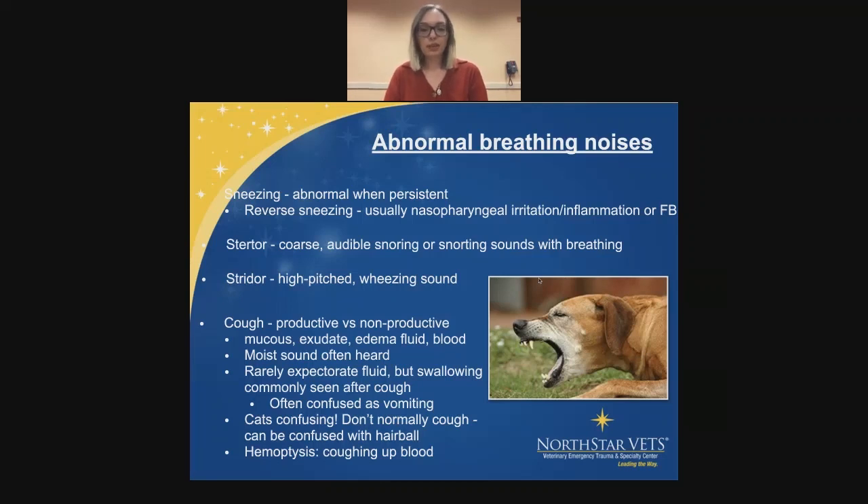Going back to coughing — we can have a productive versus nonproductive cough. It can be mucus, exudate, edema, fluid, or blood. A wet sound is often heard with it. It's rarely expectorated as fluid, but swallowing is commonly seen after a cough, so maybe most of the time they are bringing something up but swallowing it quickly. It's often confused with vomiting. Obviously cats are difficult — they normally don't cough, so a lot of people confuse it with a hairball, but cats rarely cough; if they do, there's definitely something going on. Hemoptysis is the word for coughing up blood.